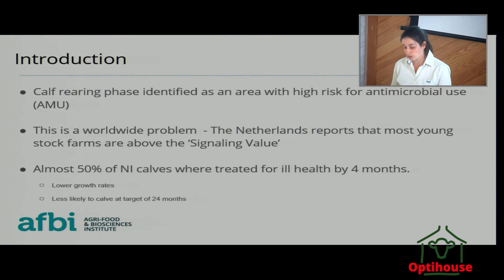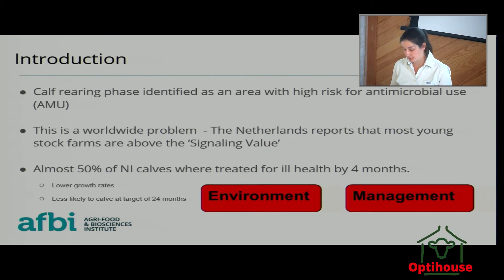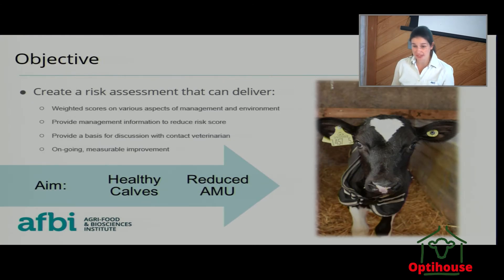Those calves had lower growth rates and were less likely to meet their target of calving down at 24 months. And this is a message that has been going on all day — there are two things which are important when looking at risk of calves becoming ill: the environment that they're in, and the management. So our objective with this project is to create a risk assessment where we can go on farm, with weighted scores on various aspects of management and environment, and then tailored management information to help that individual farm reduce their risk score — the risk of that calf becoming ill and therefore needing antibiotics.